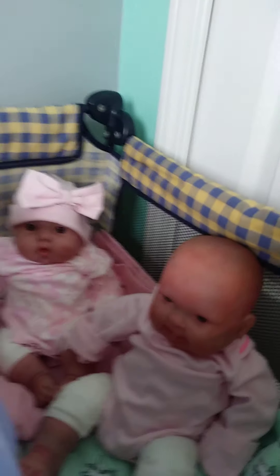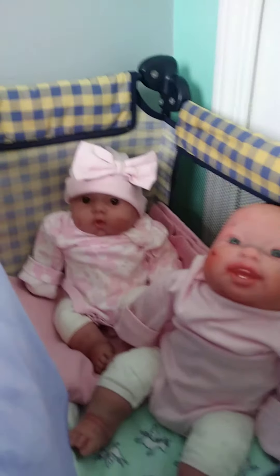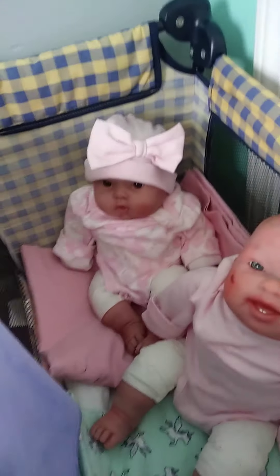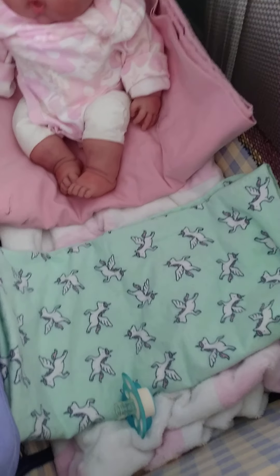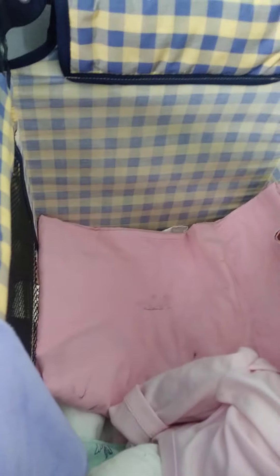Next to them is this bed that you guys have seen, that has a thing here to hold your stuff. I put a blanket on the side of it to make it look more girly because there are girls in here. This is my second set of twins — Aubrey and Charlie. This is their bed and I made it a little taller because they're a little bit older. They're four months old. Aubrey has this unicorn blanket and a pacifier. And then this is Charlie's side — she has a pink blanket.